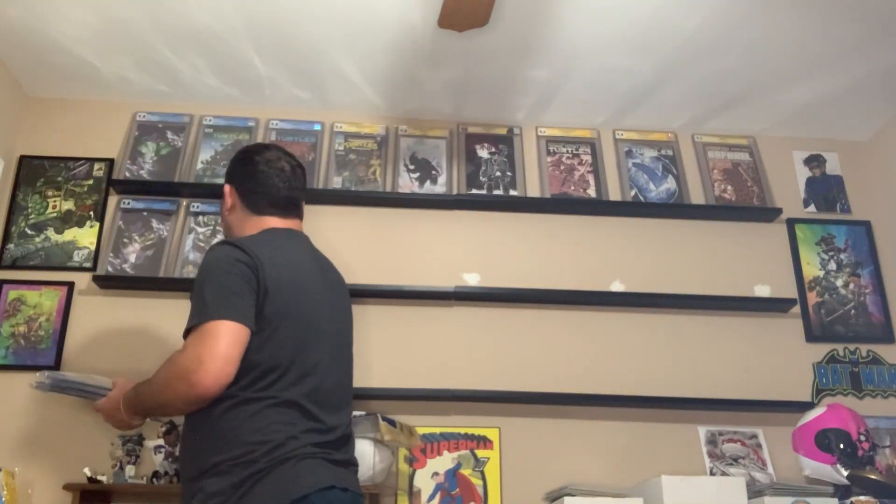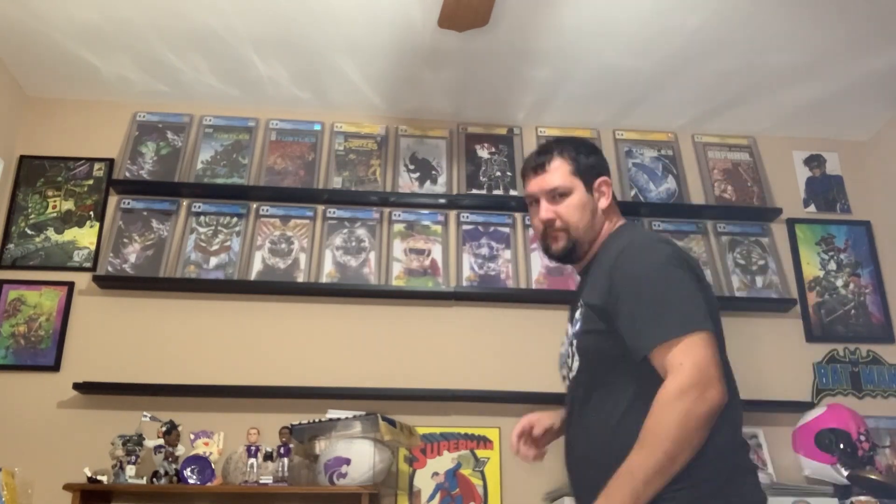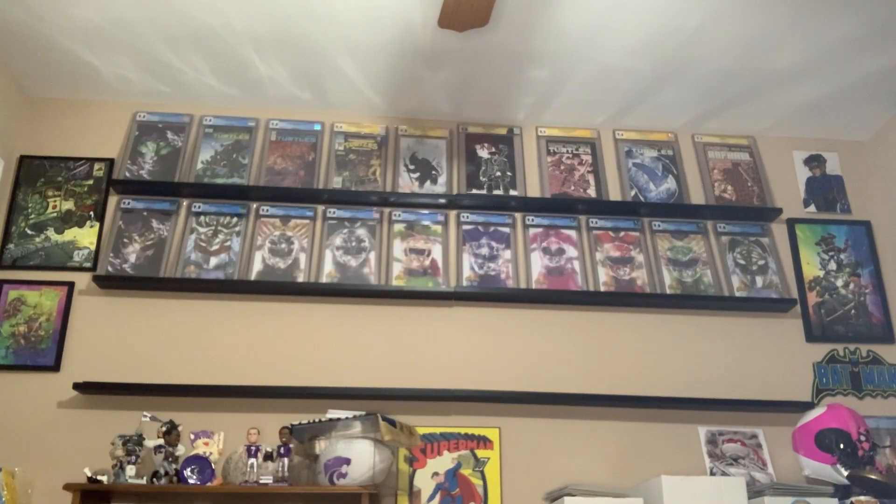That's looking pretty good so far. We got some TMNT up there, we got some Power Rangers up there. We got the whole team together, all the 9.8s. We got the ratio covers in there, we got some exclusives in there, second printings — awesome stuff there.